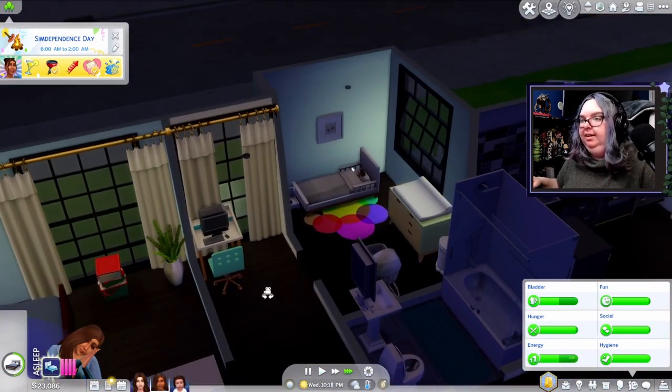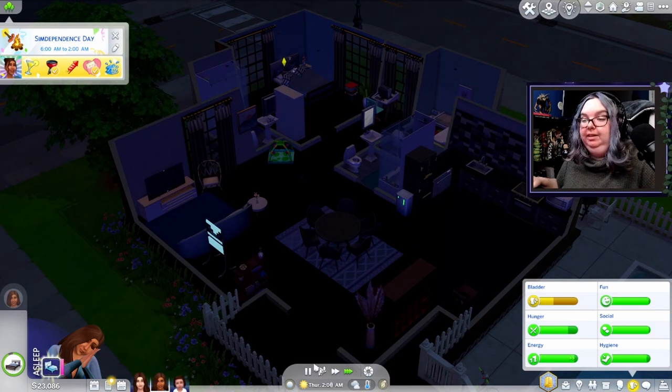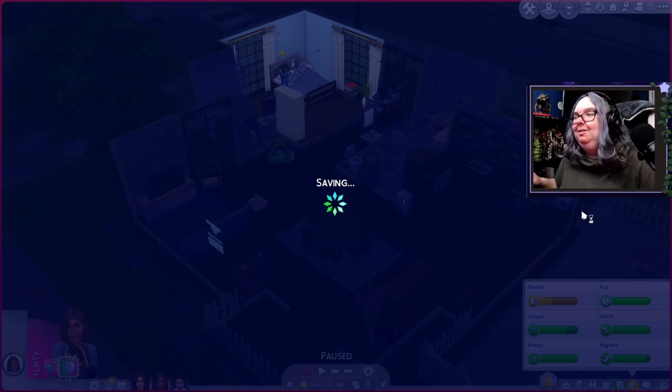Let's send everyone to bed — it's been a long day. Harmony worked hard yesterday, they had a party today, and Daisy is now a toddler. I'm going to call it here. Sim Dependence Day was a success! I hope you guys are enjoying the series and looking forward to seeing Daisy as a toddler — I'm both really excited and scared, knowing two of her three toddler quirks are Destructive and Wanderer. Thanks for watching! Subscribe, turn on notifications, and follow my socials — links are below. See y'all soon!